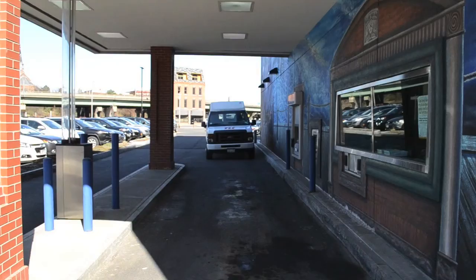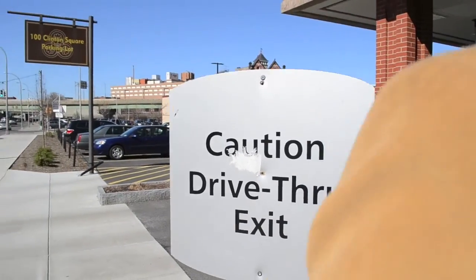Fans of trivia might be interested in the fact that the first drive-thru establishment was not a restaurant, but rather a bank. The first drive-thru was at City Center Bank in Syracuse, New York,